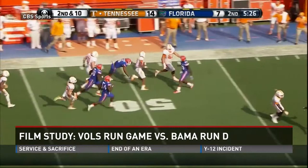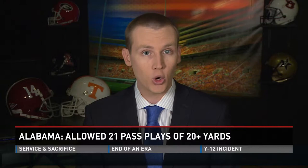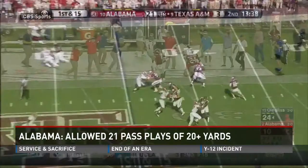I think the Vols can have some success by stretching Alabama's defense horizontally in the run game and vertically in the passing game. Bama has given up 21 passing plays of 20 or more yards — that's the most in the SEC. Other spread teams have had success with intermediate to deeper passes down the sideline against Alabama. Tennessee hit on a couple of these against Georgia, and they'll need to do it some more against the Tide.